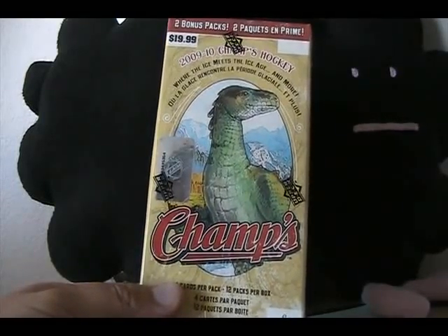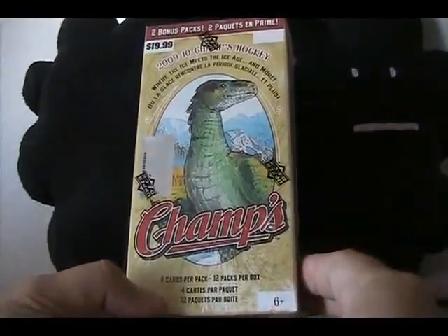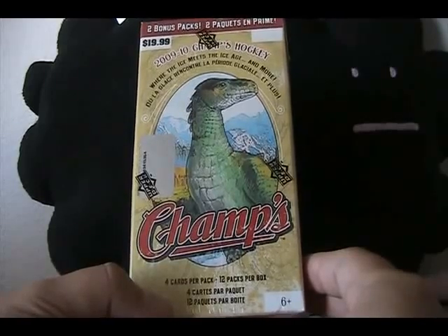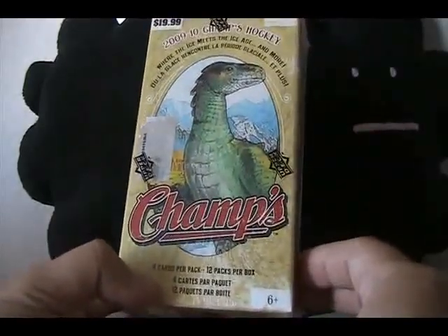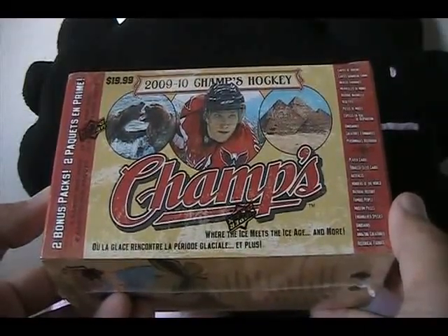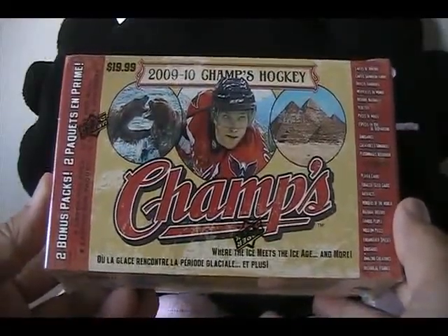Hey guys, what's up? This is Luke from The Cardboard Review and I have a blaster here of Champs. This is retail review number 15, and according to what you guys said last time, you want to see Champs opened. I haven't opened Champs in a long time. In fact, Champs is one of the first hockey products that I bought at Target and retail stores when I got back into hockey. I thought it was really unique — I didn't know a whole lot about it, but I know you get mini cards in it and stuff like that.